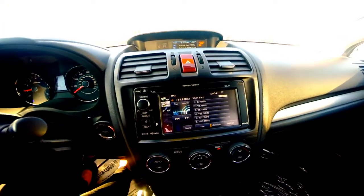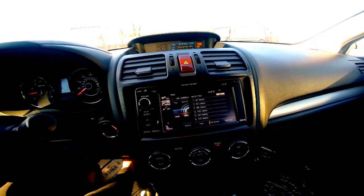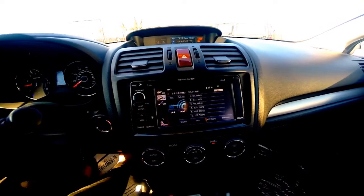A premium audio system that gives you access to AM/FM radio, Sirius XM, CD player, and Bluetooth hands-free capability.